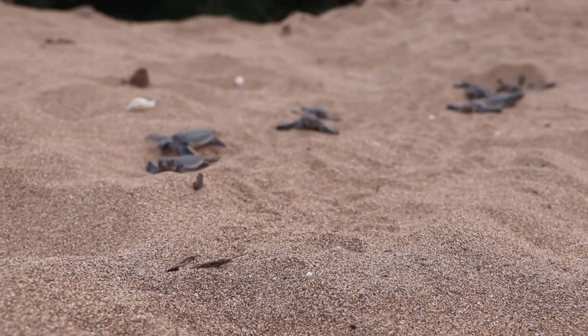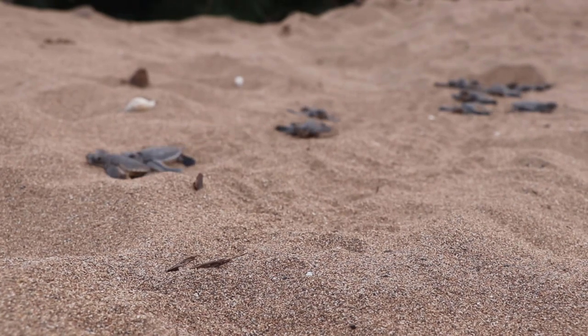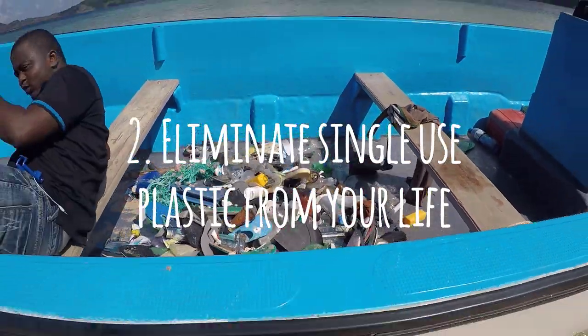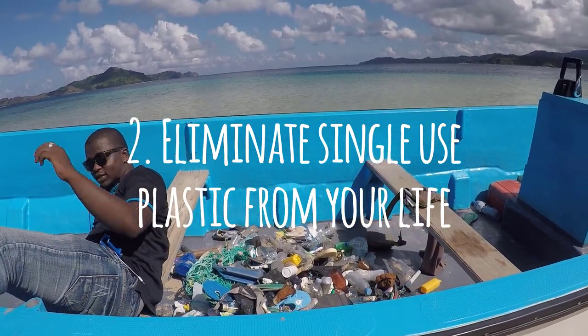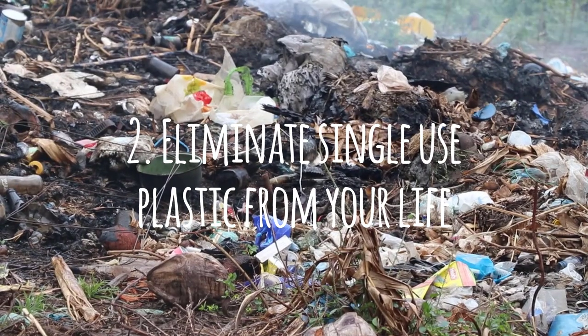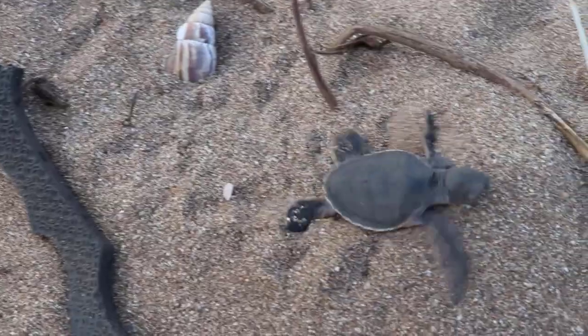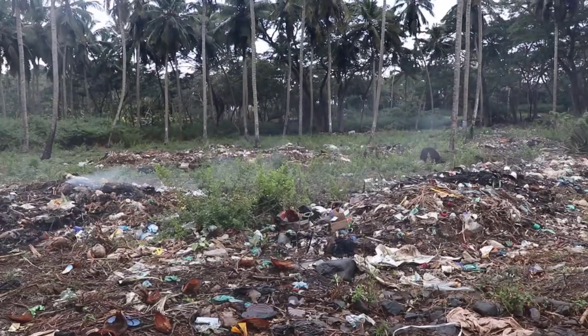The second thing is: only about 9.5% of all plastic is recycled, so try and eliminate all single-use plastics because they will end up floating in our sea, whether as microplastics or mega plastics, and they can seriously harm our marine life.